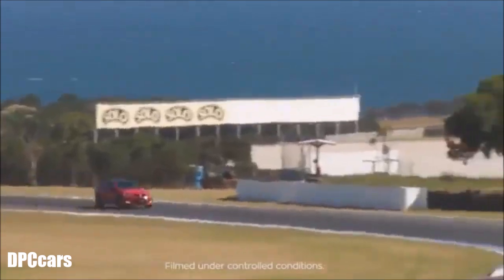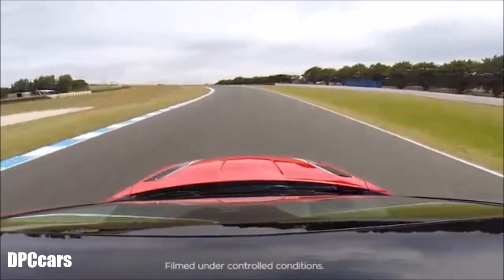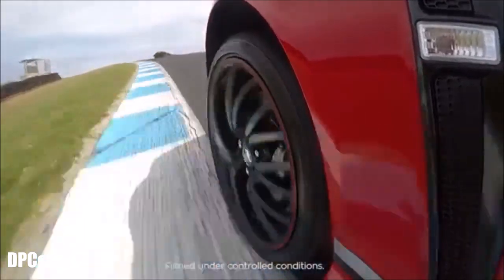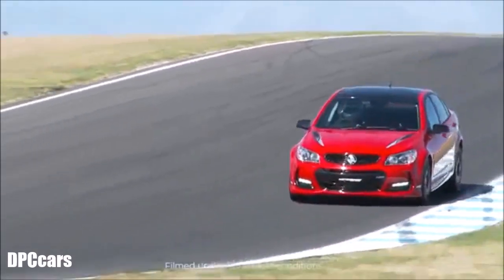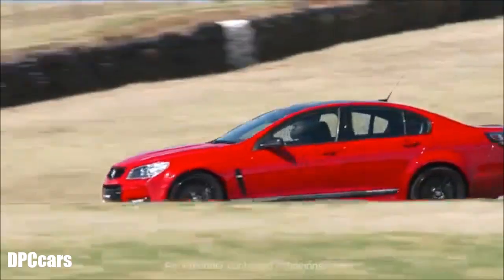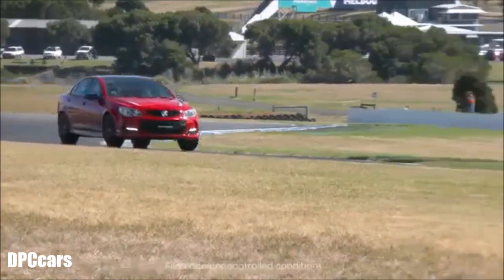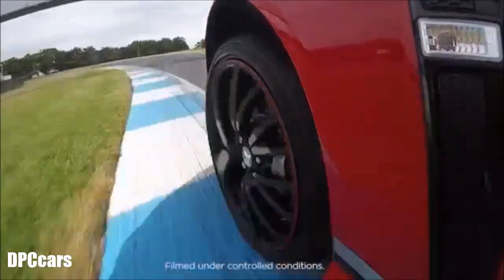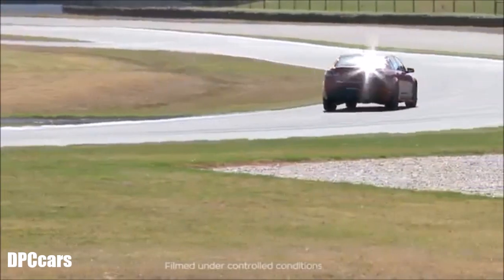We're able to run through the Hay Shed at wide open throttle, approaching Lukey Heights — a big brake stop. Back into third gear, approaching the last corner and back onto the main straight.